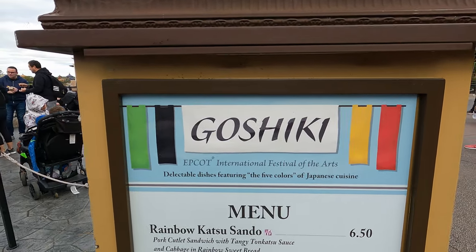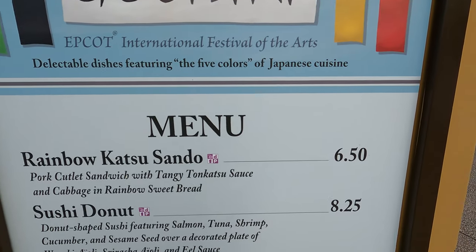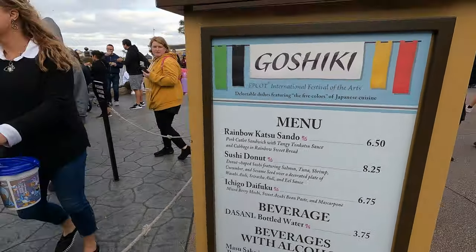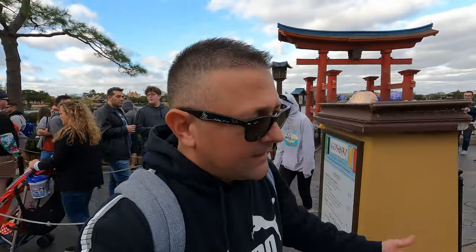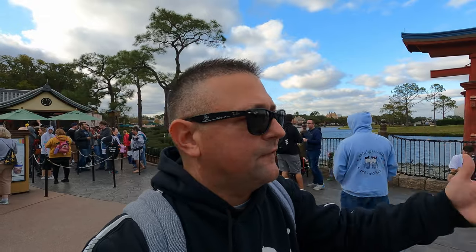Just to show you another culinary art booth — this is Goshiki over here in the Japan pavilion. We're not going to try any of these today — we're definitely coming back. We also want to come back to do the Figment scavenger hunt I mentioned at the beginning. We'll try more food then. We usually do two vlogs on the Festival of the Arts just because there's so much. But today is just a full review — everything you need to know about this awesome festival.